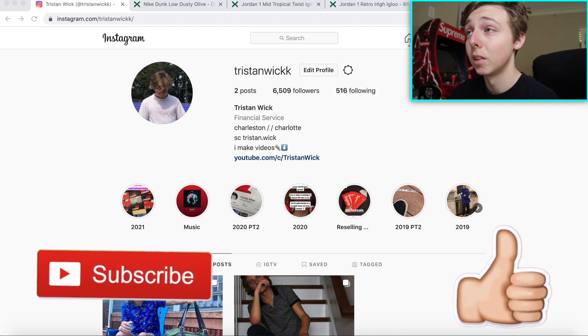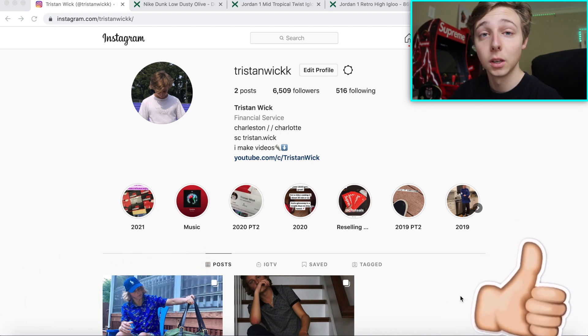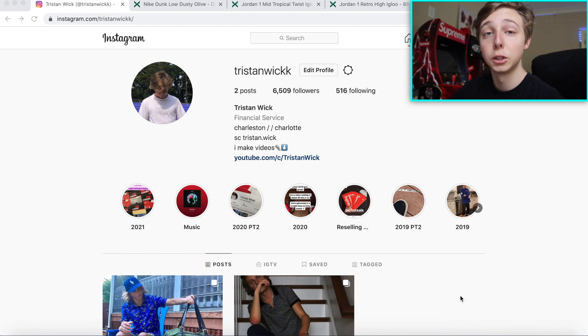I'm not really going to beg for a like or anything on this video, but the more likes we get the more it helps the channel, so I'd appreciate that. Leave any questions, comments, concerns down below. My Instagram and Discord are all in the description, but I'll just kind of hop into it.